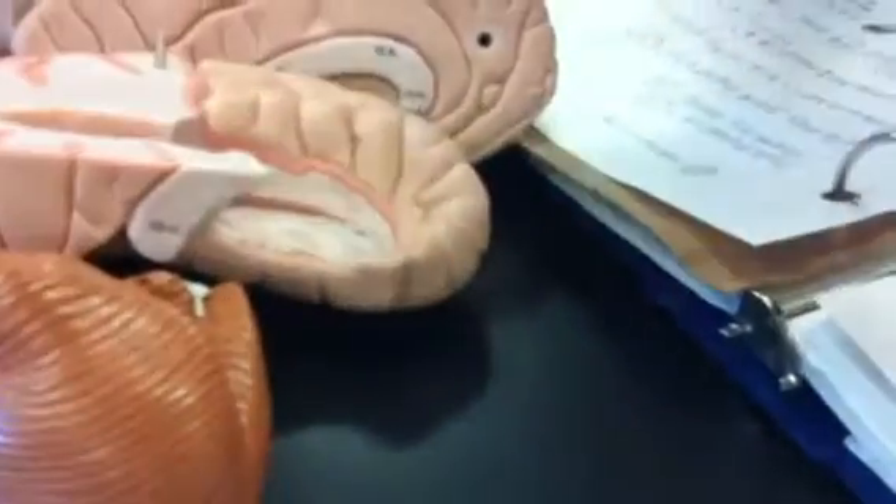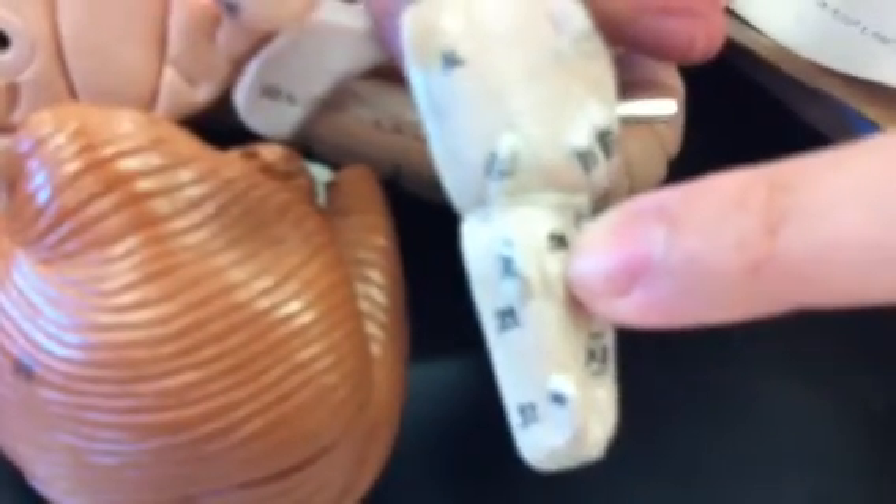We'll move on to the myelencephalon, which basically comprises of the medulla oblongata — number 37, all the way at the tip. Near that, we have an olive: this little circular thing that kind of looks like an olive — number 38, the inferior olive. And number 39, right here, is the pyramid, right on top of the medulla.